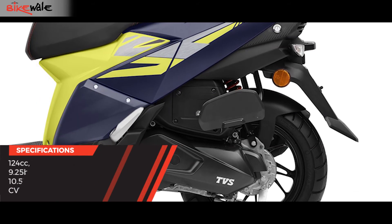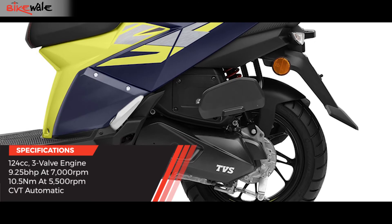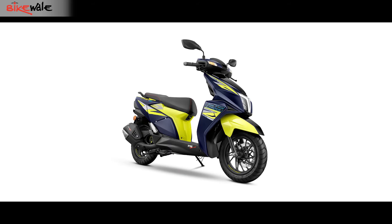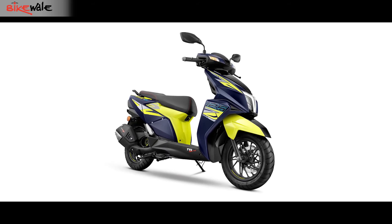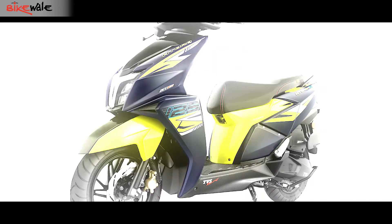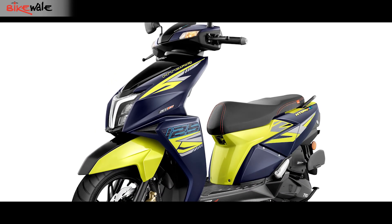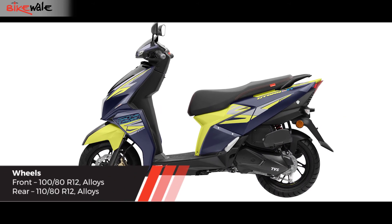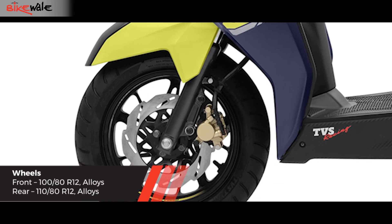This brings us to what remains the same on the N-Torque 125 XT. It continues to be powered by a 124cc, single cylinder, 3-valve engine that churns out 9.25 BHP and 10.5 Nm of torque. These numbers are lesser than the XP variant which offers 10.05 BHP and 10.8 Nm of torque. We will be telling you how much of a difference it makes when we ride the scooter in the real world. Furthermore, its suspension and braking hardware also remain the same, but the 12-inch wheels now sport a multi-spoke design.